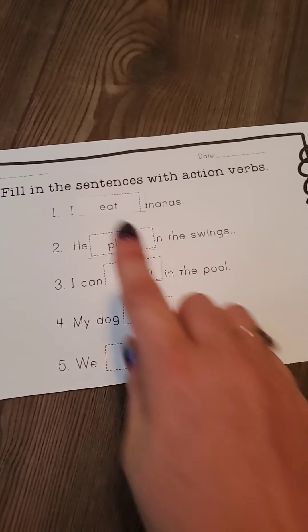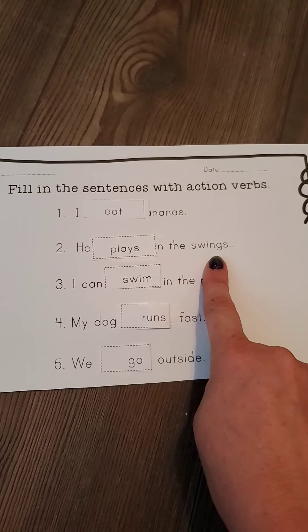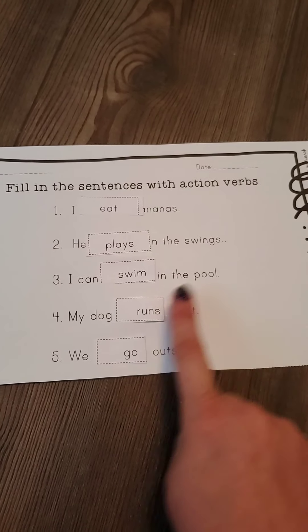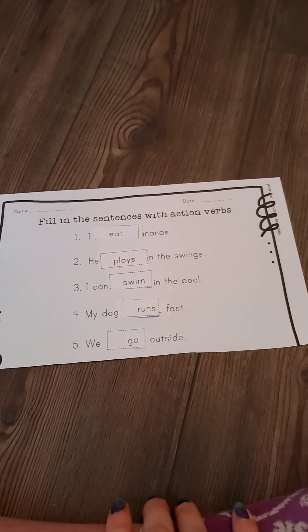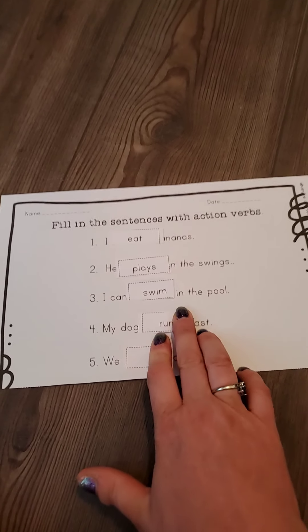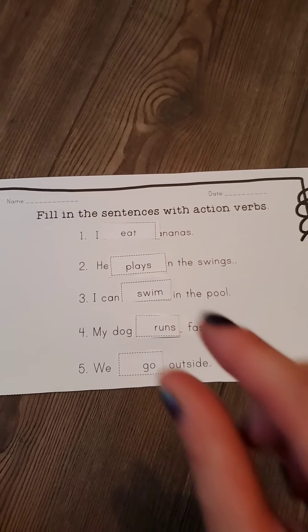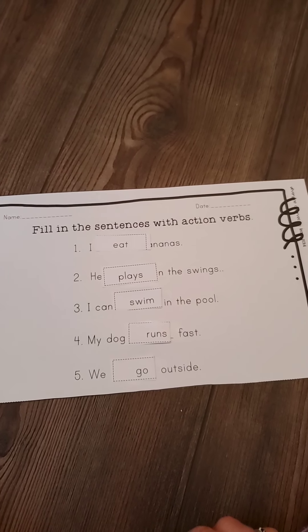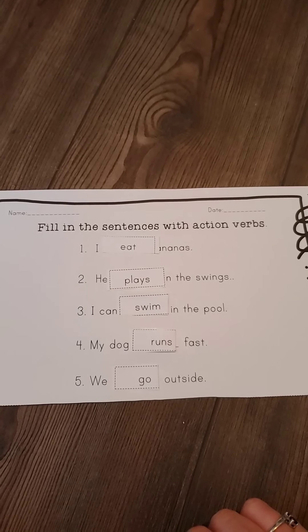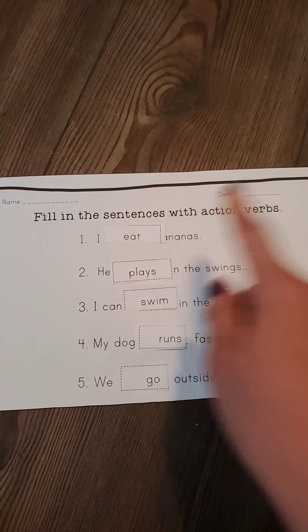So we go outside. Let's go ahead and read all of our sentences together. Remember that each one of these words is an action word, so it's a verb — that's what's special about verbs, they're action words. I eat bananas. He plays on the swings. I can swim in the pool. My dog runs fast. We go outside. Now you guys get to go pick the other ones — you've got two more to pick from. Go ahead and fill in your sentences; mom and dad can help you. Make sure it makes sense. I hope you guys have fun with your verbs. Remember, verbs are special because they're actions — you get to do them. So go have some fun and eat some bananas!